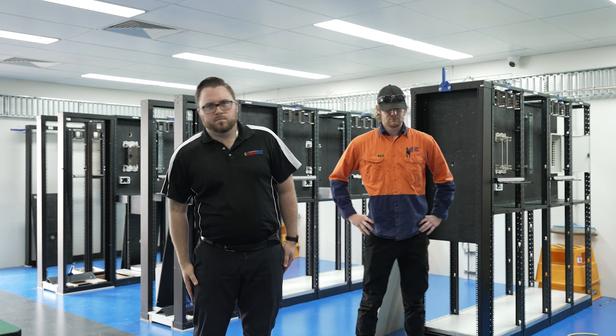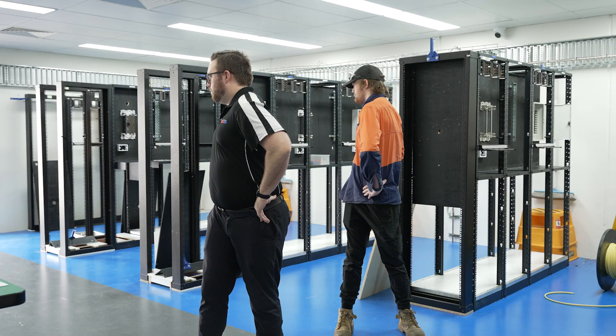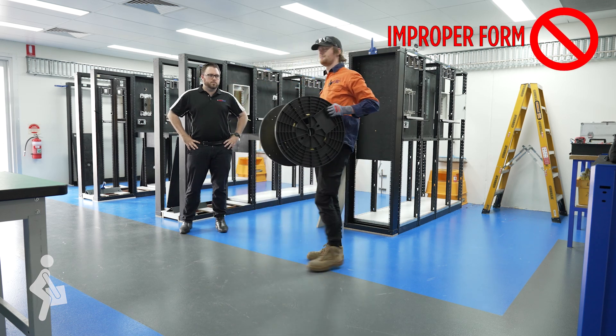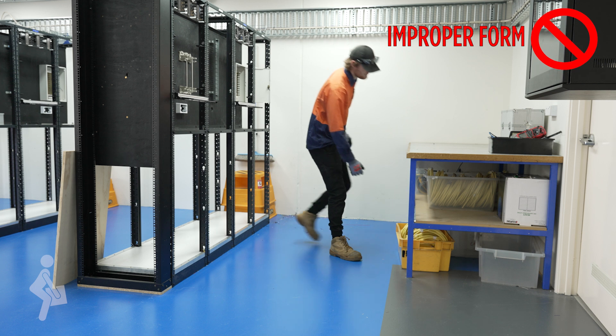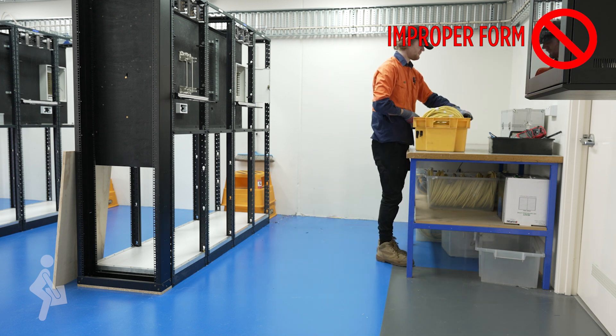Some risks of not doing pre-start include increased risk of injuries including sprains, strains, muscular weakness and stiffness. Most lifting from the ground involves components, replacement parts or cable stands. Improper form may include excessive spinal flexion or extension, rounding the back, holding loads away from the body, twisting the trunk when lifting, or fully flexing the hips and knees when squatting.